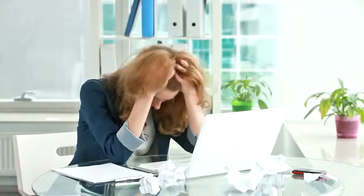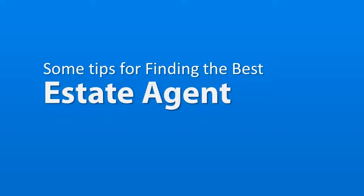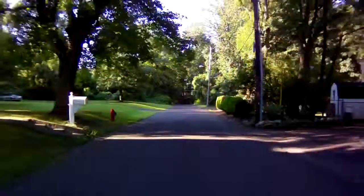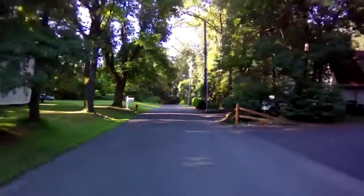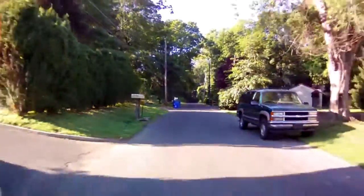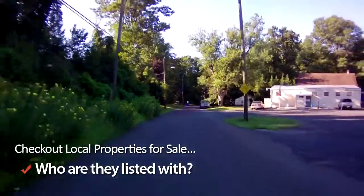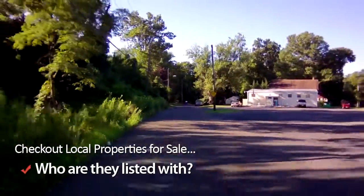Finding the best estate agent locally doesn't have to be confusing. Here are some tips to help you find the best estate agent. Firstly, jumping in the car and touring the local area can be a great indication of the best companies locally. Check out the houses for sale locally and who they are listed with. This is a great way to find the most popular estate agents locally.